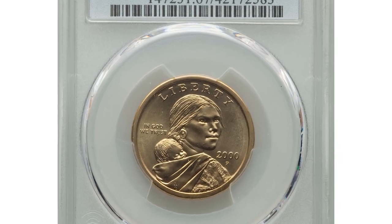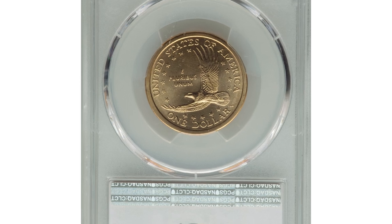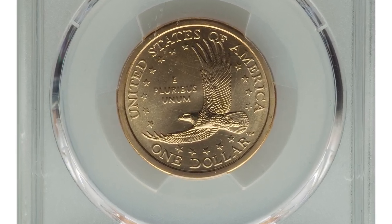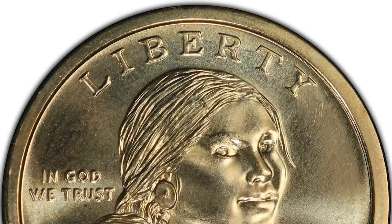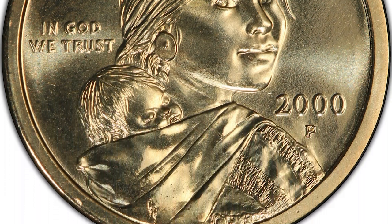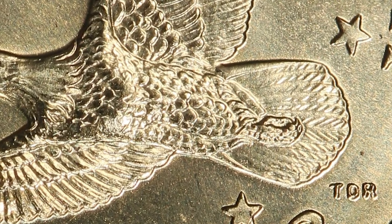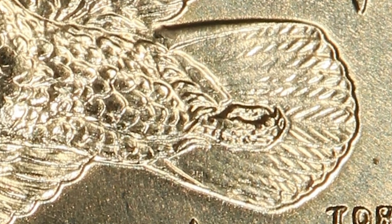This is a 2000P Sacagawea dollar in mint state 67 — the highly elusive Cheerios reverse variety. The Sacagawea dollars used in the General Mills cereal promotion in 2000 were struck from a hub that showed fine detailing of the eagle's tail feathers, while all other Sacagawea dollars struck that year showed smooth tail feathers.